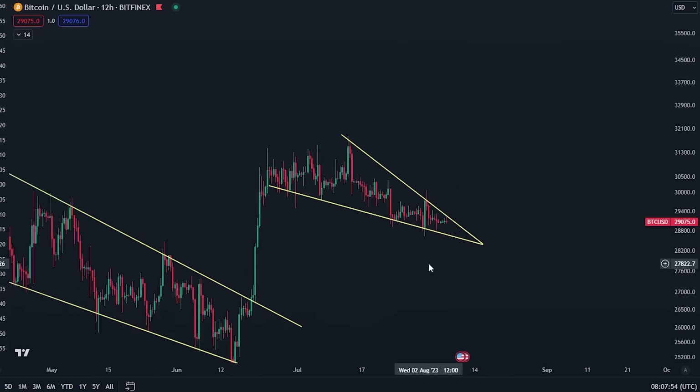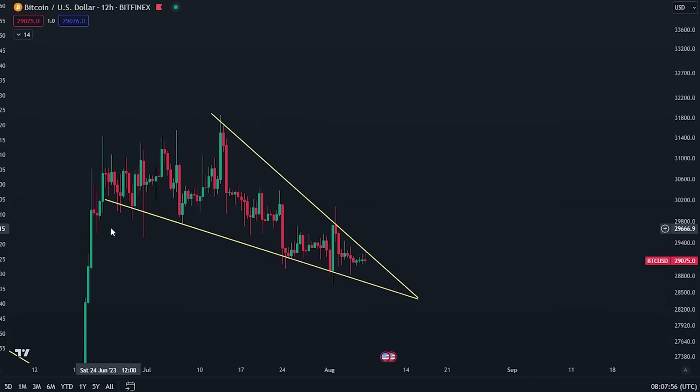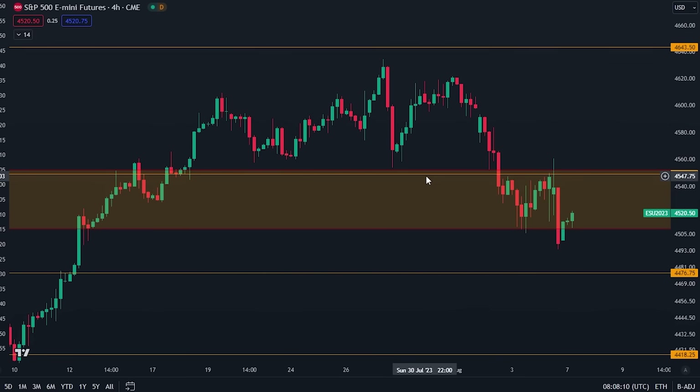This is maybe more apparent on something like the 12-hourly chart. You can see that we are still squeezing inside of this wedge right here, so this is going to break out within a couple of days. We're keeping an eye on this one — it could lead into a nice breakout to the upside.